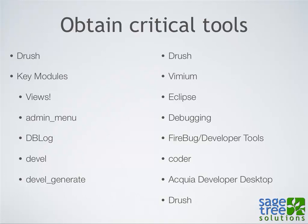When you're learning Drupal, obtain the critical tools. Drush is a key one. Key modules you're going to want to learn include Views, Admin Menu, dblog, Devel, and Devel Generate. Usually when you want to learn the key modules, look at the list on Drupal.org of the most used modules — they're popular because they solve a lot of common problem sets, so it's worth looking at those to see how they might fit in solving your problem.